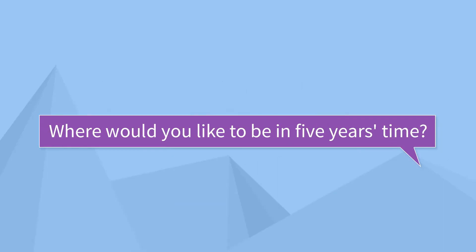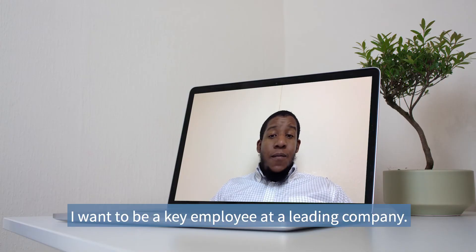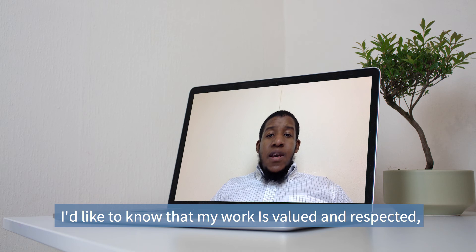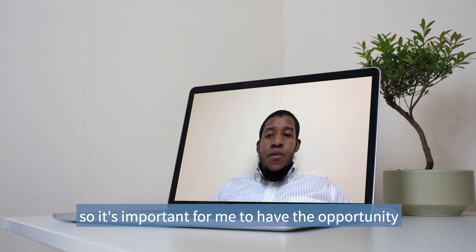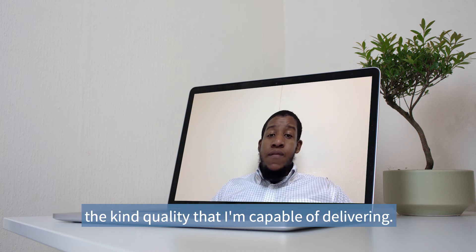Another question might be: 'Where would you like to be in five years time?' Successful people set career goals. If you're really as ambitious as you say you are, then you should have a plan of what direction you want your career to take whilst you're at this company. Show that you want to be a successful person by having a clear set of medium-term goals. Here's an example answer: I want to be a key employee at a leading company. I want to be in a senior role with a strong team and enough responsibility to really show what I can do. I'd like to know that my work is valued and respected, so it's important for me to have the opportunity to work my way up into a position that allows me to produce the kind of quality that I'm capable of delivering.